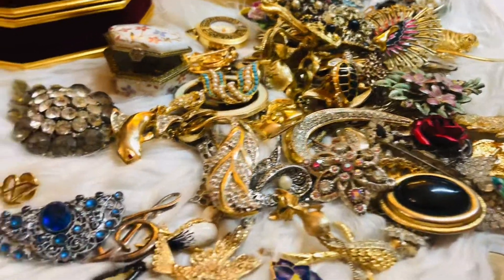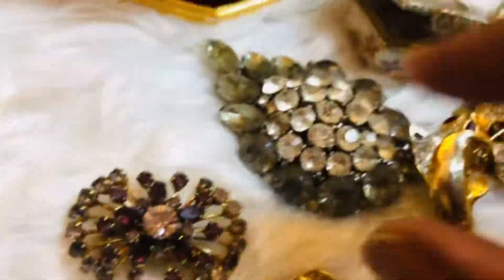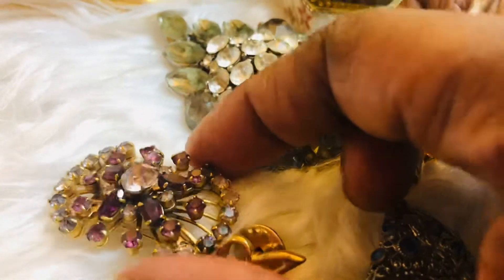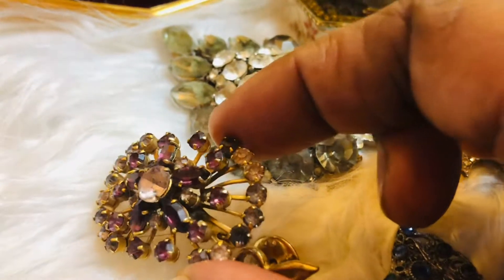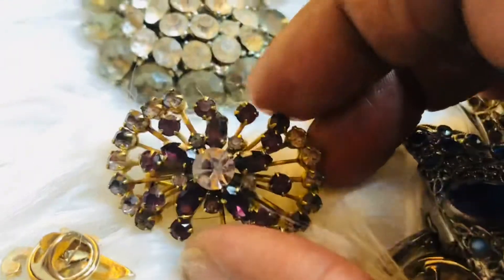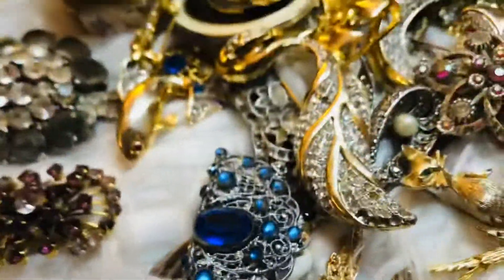My first brooch is this beautiful one — it's real gold. I'm not sure of the name of the stone, I wish I knew, but it's an antique piece with gold markings on the back. My daughter wore this on her prom day on a prom dress — it's so, so beautiful.